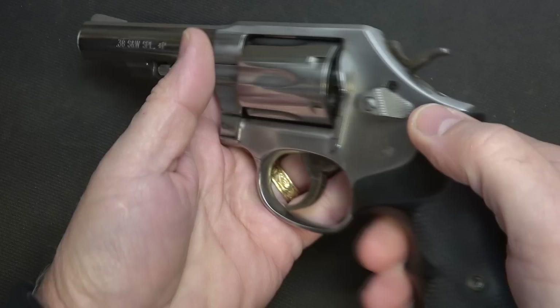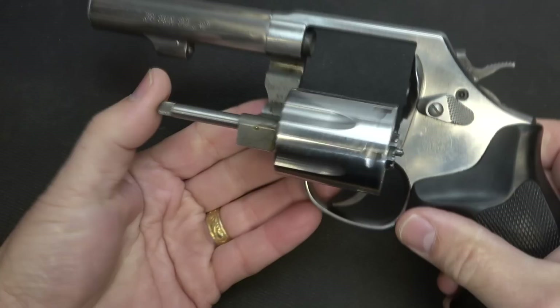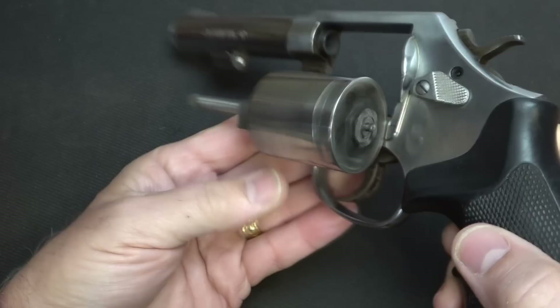We're going to go ahead and push the cylinder, bring it out. Push the cylinder and it is empty — very smooth. It's one of the things about Smith & Wesson. And then when you want to eject the rounds, you just push out on the ejector rod. This brings the rounds out.